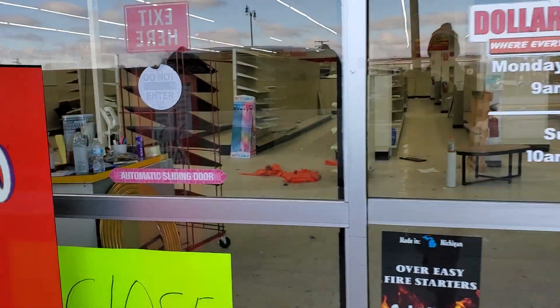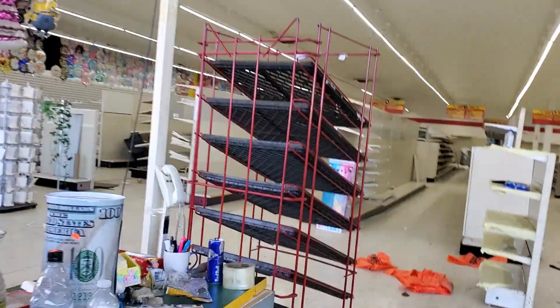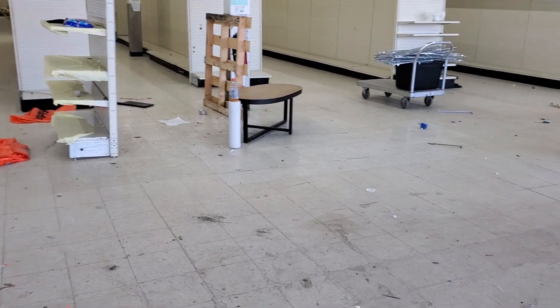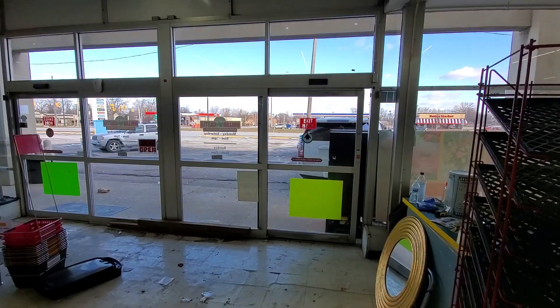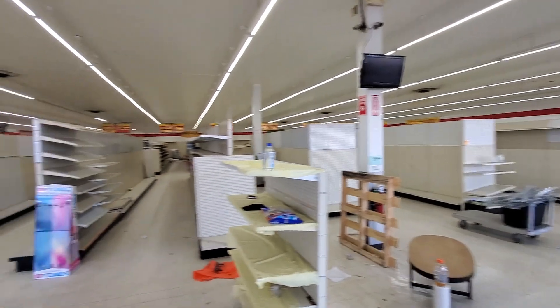These guys closed the door up on me, but basically what we're selling in here is all the gondola shelving. I'm going to show you what's going on with it so you know how it's going to go down. We've got these two big doors here so you'll be able to roll them out. There's also a back door, but I'd rather not get into that. There's a ton of shelving in here.